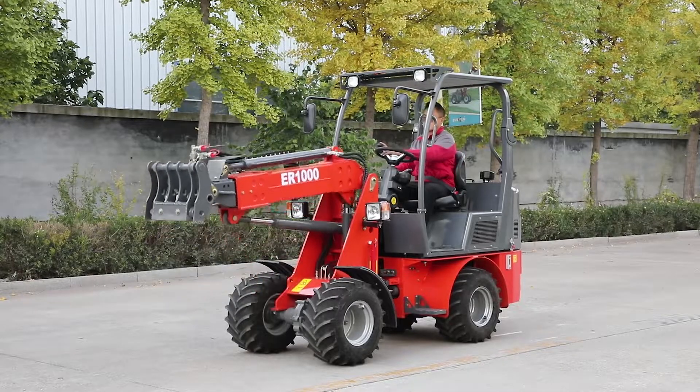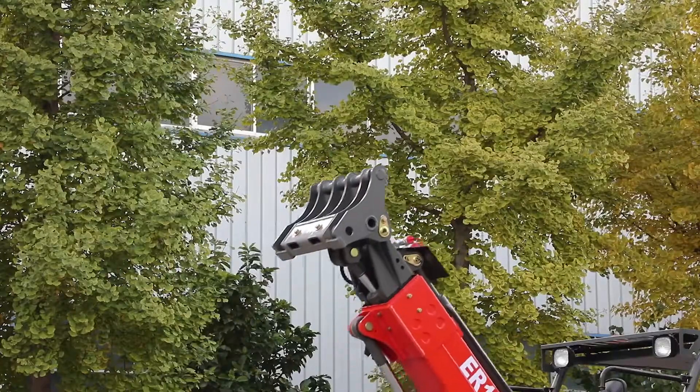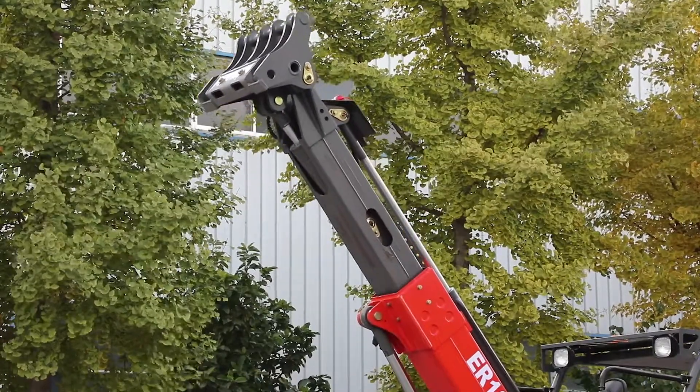The max lifting height can reach up to 3526 mm, extending the working range.